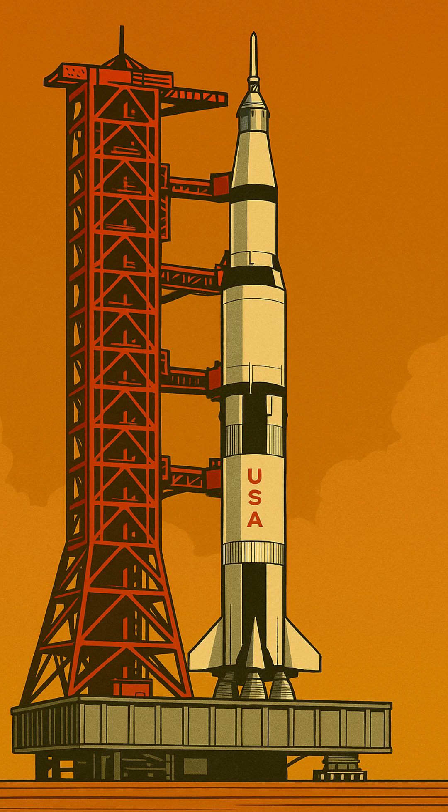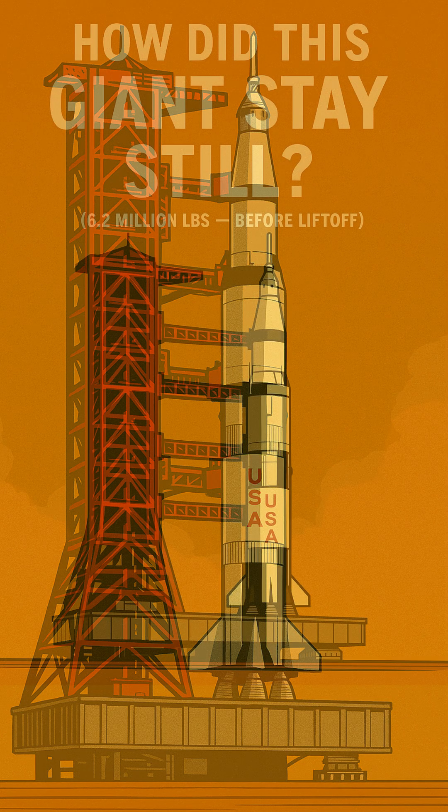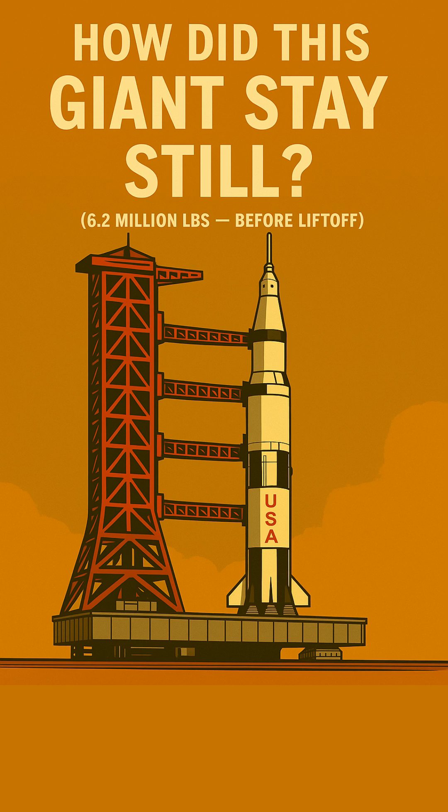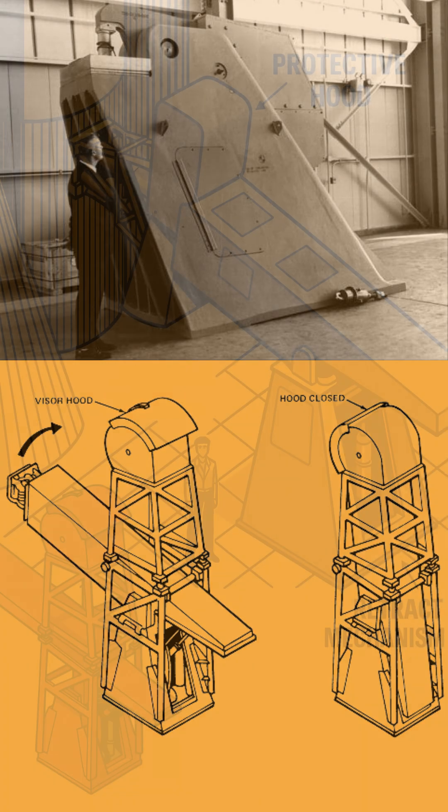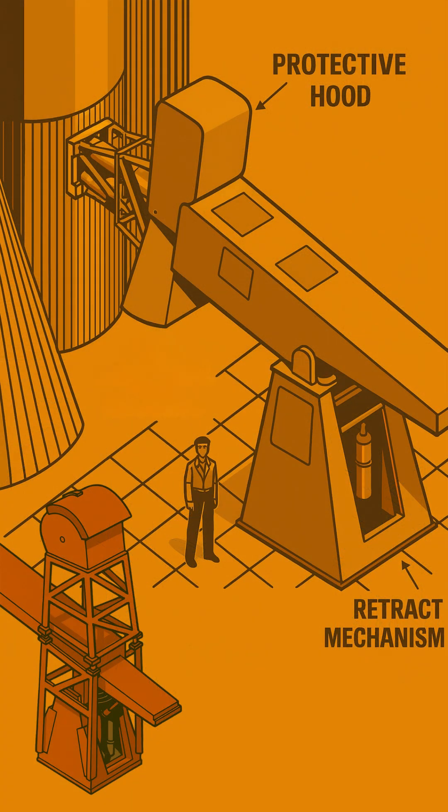You've seen the mighty Saturn V rocket blast off for the moon, but here's a mind-bending question: how did this over 6 million pound giant stay perfectly still while its colossal engines ignited? The secret lay in its four massive hold-down arms, spaced 90 degrees apart at the base of the rocket. These steel structures gripped the Saturn V to its mobile launcher — and they weren't just clamps. They were engineering marvels themselves.